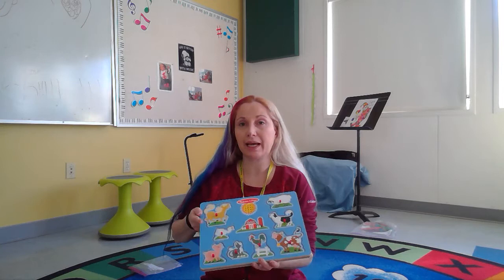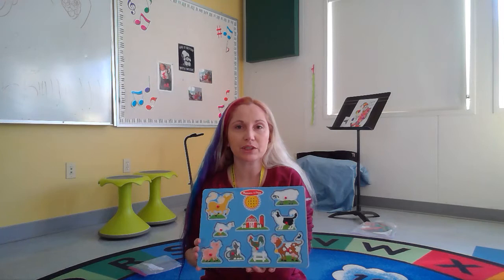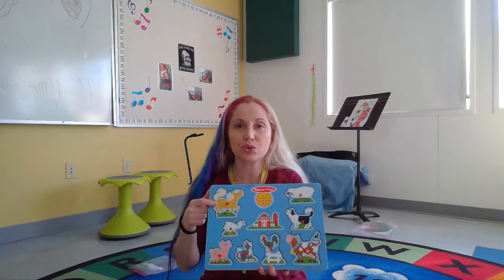Hi, everybody. Today I would like to show you a puzzle with some farm animals. Hayot hava — hayot is animals and farm, hava is the thing. Now, we're not only going to look at the puzzle, we're going to try and listen to it, too.